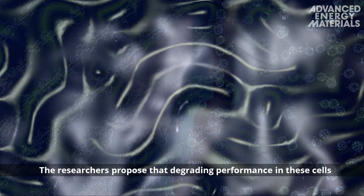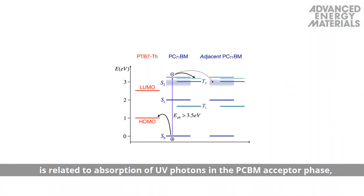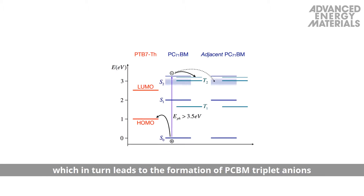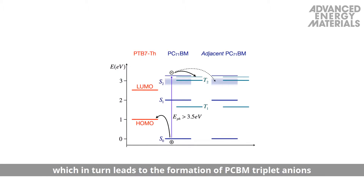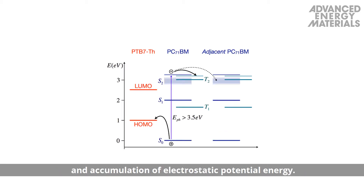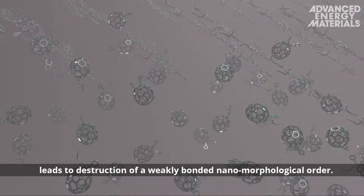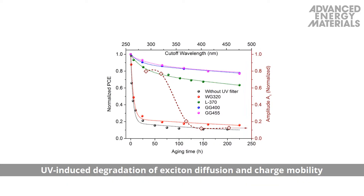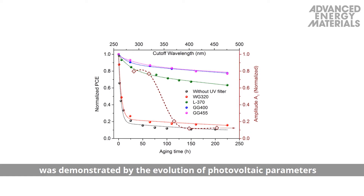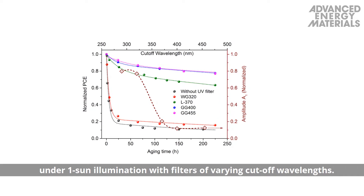The researchers proposed that degrading performance in these cells is related to absorption of UV photons in the PCBM acceptor phase, followed by spin-flip at the PCBM–polymer interface, which in turn leads to the formation of PCBM triplet anions and accumulation of electrostatic potential energy. As a result, release of excess energy leads to destruction of weakly bonded nanomorphological order. UV-induced degradation of exciton diffusion and charge mobility was demonstrated by the evolution of photovoltaic parameters under one-sun illumination with filters of varying cutoff wavelengths.